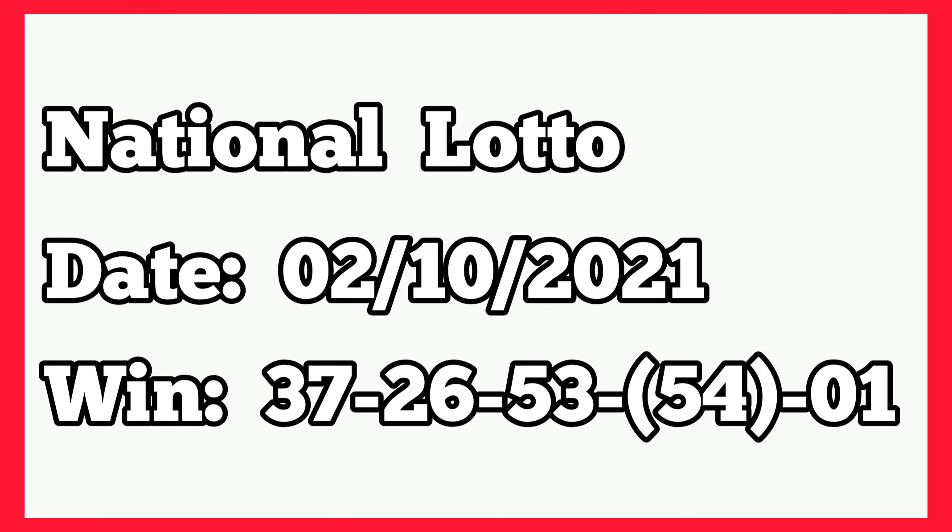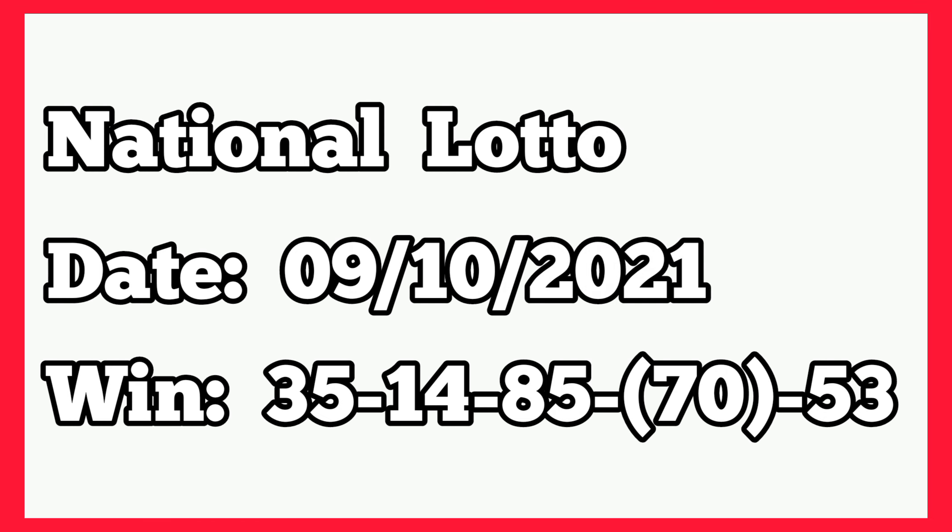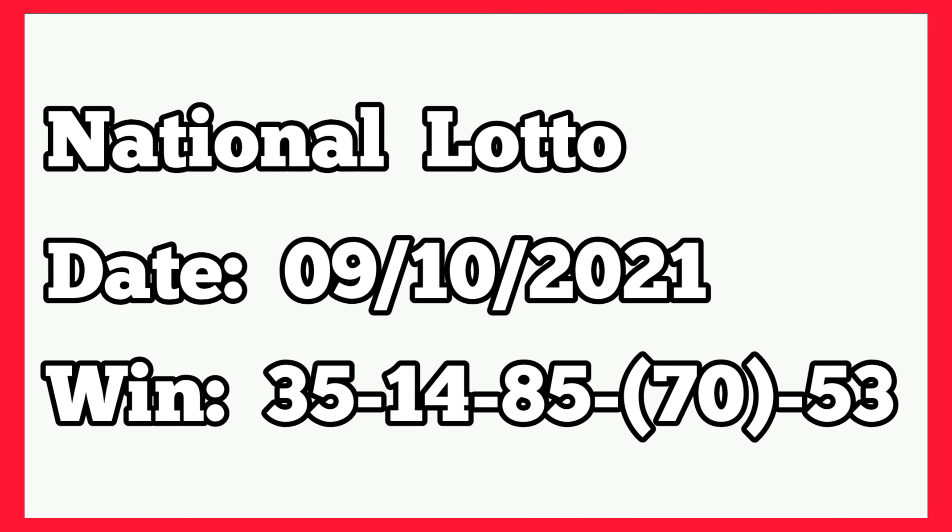For the third plan, let's move to 2nd of October 2021. It played 37, 26, 53, 54, single 1. So we have 54 at fourth box winning. The following week, that was 9th October 2021, the winning numbers played 35, 14, 85, 75, 53. So we have 70 at fourth box winning, which is greater than the 54 in the previous week.